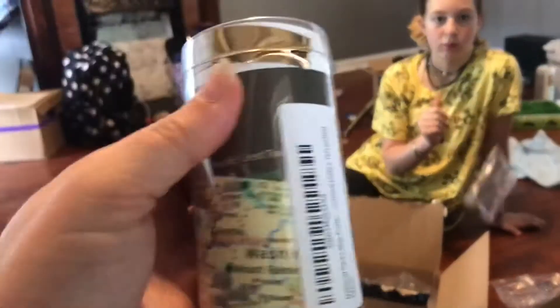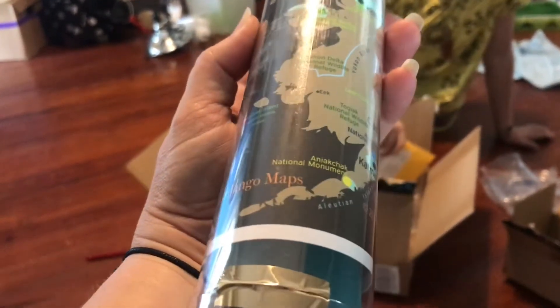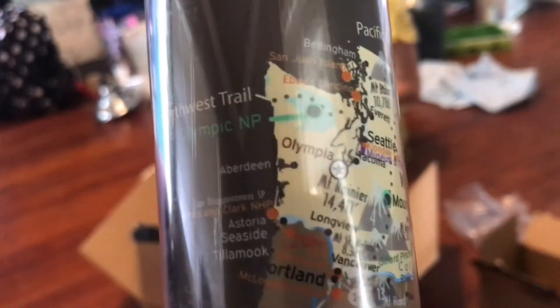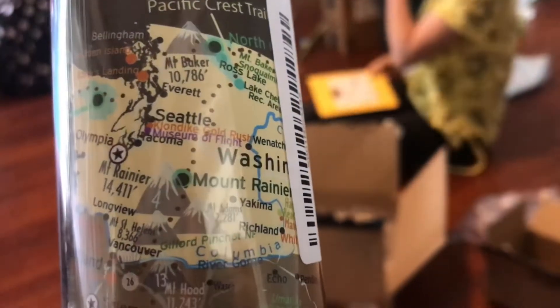We had another one picked out from the same company but with a different background color, but every single color except this one wasn't going to ship until mid-June, almost July. So this one doesn't exactly match our RV decor, but it's pretty slick — it's got all the different places you'd want to see per state, so when we hit a state we know where to go and don't miss anything.